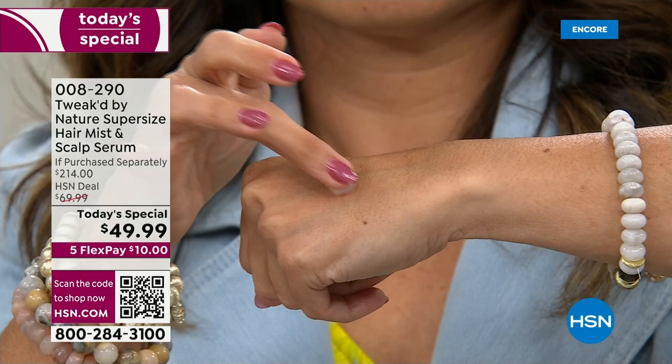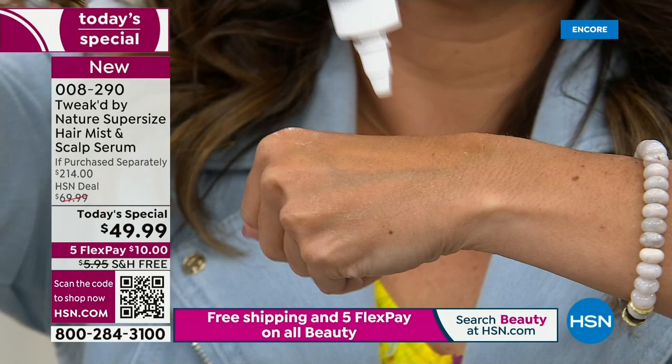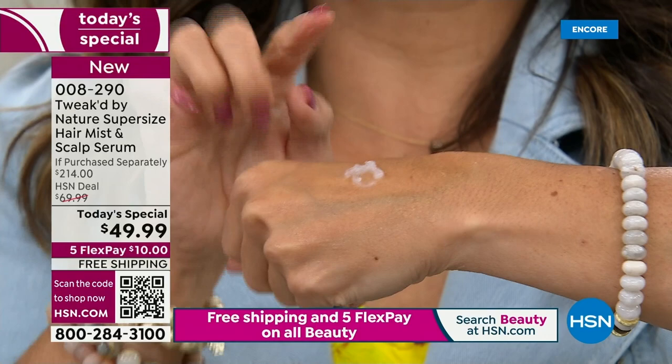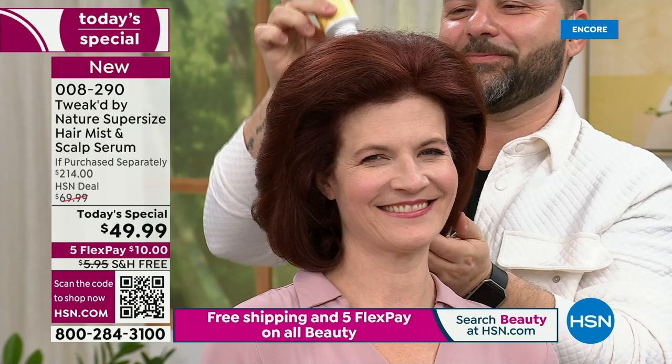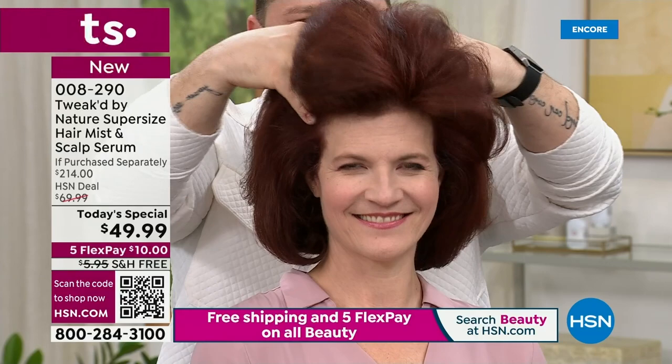Dennis found this technology in the pharmaceutical industry — they were using it as eye drops to target and hold medicine in the eye. When he saw something being used in an eyeball, he knew it was safe enough to use on the scalp. Just to be clear: this is strictly for the scalp. It's about finding innovative delivery systems — just like great skincare serums need a great delivery system to get ingredients where they need to go.